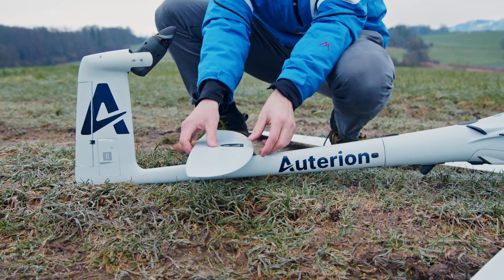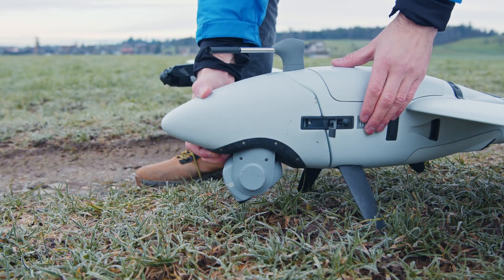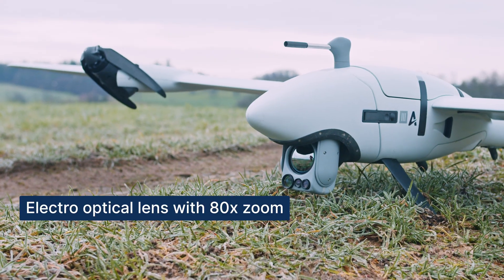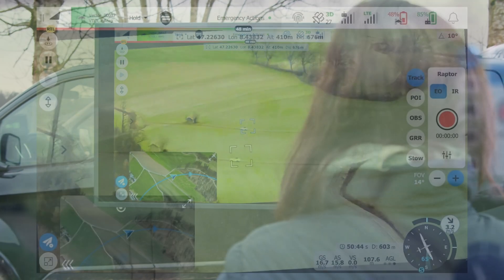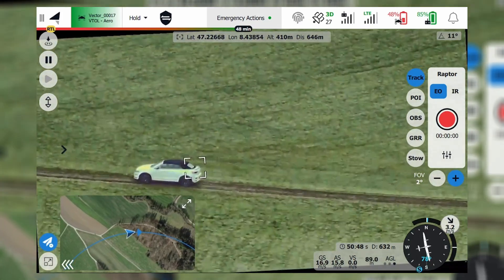We have integrated NextVision payloads. In particular today, we are flying NextVision Raptor. This is an integrated camera and gimbal with two sensors: one electro-optical which has 80x zoom, and one IR that gives video in HD. This makes it a particularly suitable payload for operations where you need to be as stealthy as possible, with the vehicle flying very far away from what it's looking at.